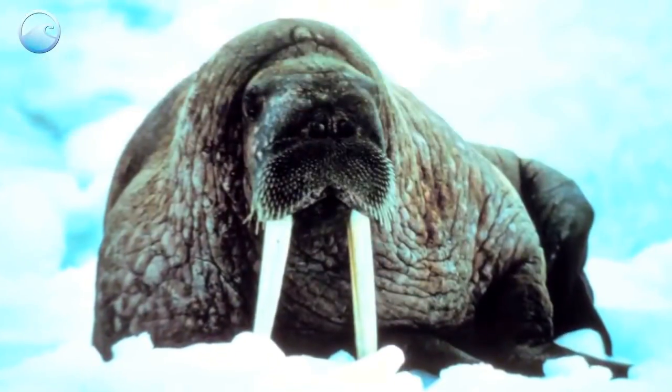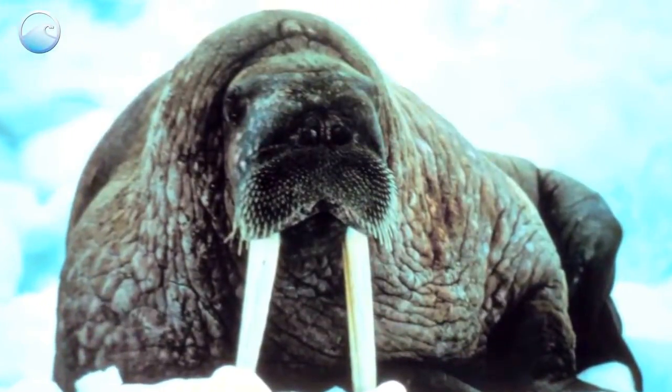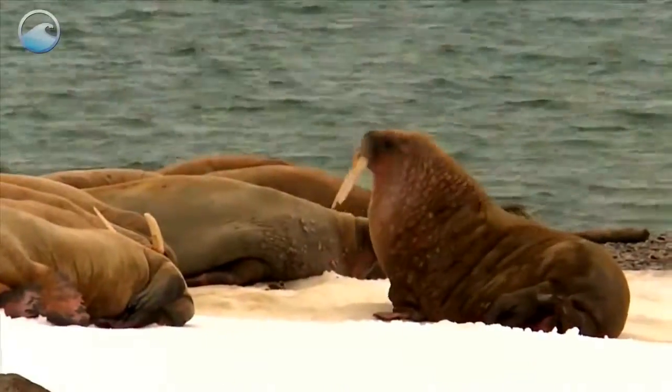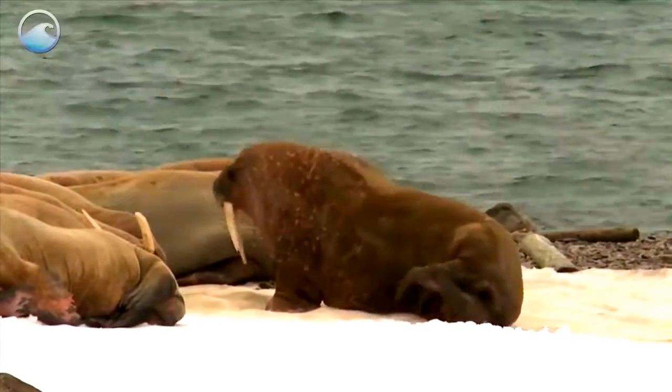Their blubber serves as a layer of insulation in the cold marine environment and helps them store energy. Their flippers are hairless. The skin on them is thick and rough, providing traction on land and ice.